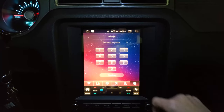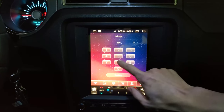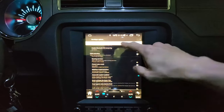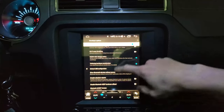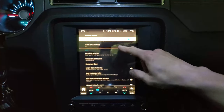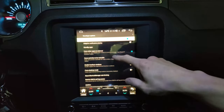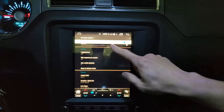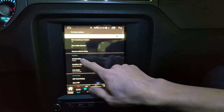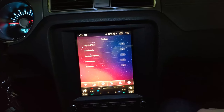There's also developer options, which is also password protected — fortunately, the password is the same. From here there's more standard Google Android stuff you can change to mess around with. One thing I did change here is the accent color. As you can see, the accent color is this ocean color. And that's pretty much it for the settings.